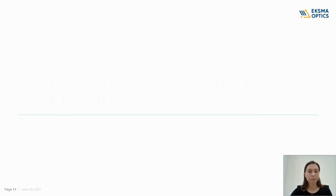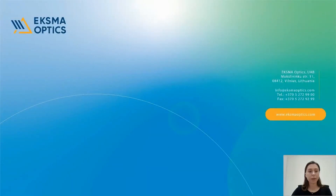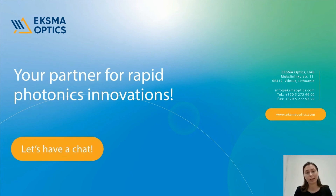At ExmaOptics, we support and encourage continuous learning. Hence, we have a close partnership with Vilnius University, Vilnius-Gediminas Technical University, and the Center for Physical Sciences and Technology, all located close to us in Vilnius City. So that will be all from me today. Thank you for joining me, thank you for your patience and attention, and let's have a chat if you have any questions.